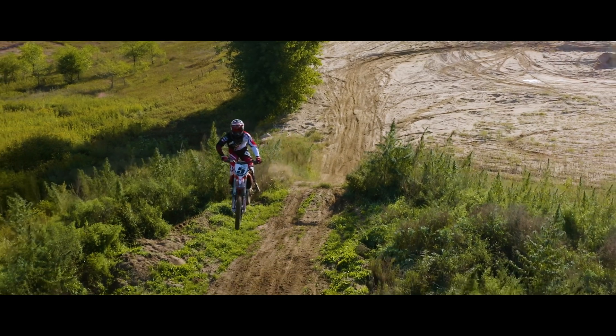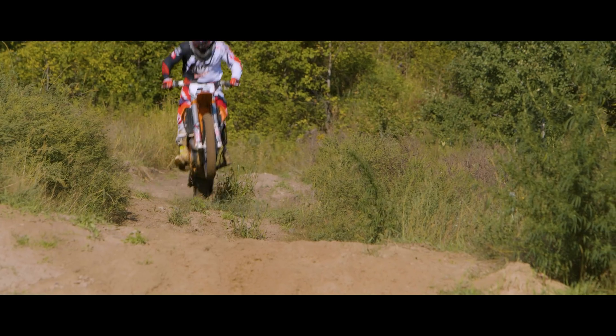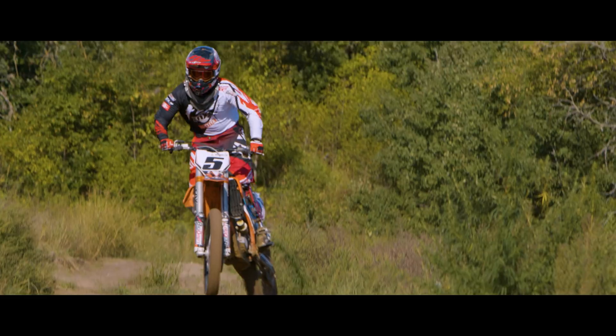Mike is such a talented athlete. We've been able to do a lot of fun stuff with him, from mountain biking to out here today riding motocross with him. He's definitely one of the more unique and fun customers that we get to work with.